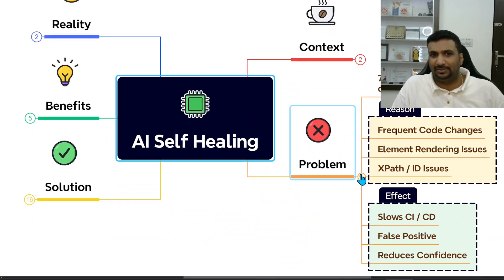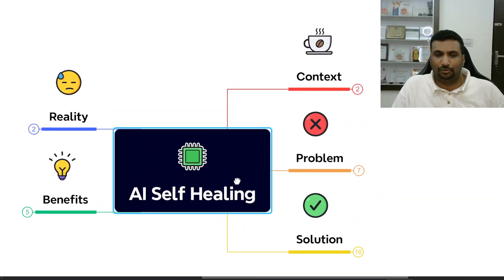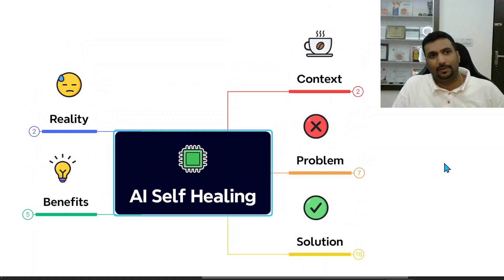In my context, I mostly work on APIs and stuff like that, so this is certainly not applicable to my work. But that's my learning today for day 20 of the 30 days of AI in testing challenge. Thank you and see you tomorrow. Bye.